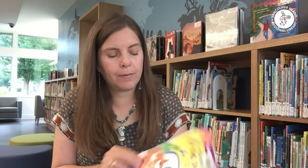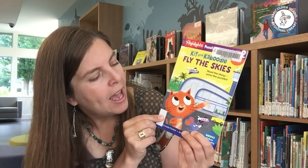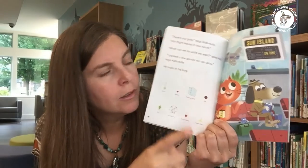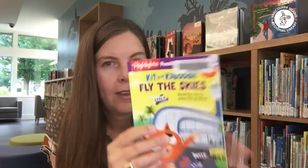Now you may have older readers in your house. Just because they're getting older and maybe reading independently doesn't mean they don't still love the thrill of the hunt. There's a new series of readers put out by Highlights — this one's called Kitten Caboodle Fly the Skies. They have a great story for beginning readers, but also all of these objects you can look for in the pictures. Sometimes this is just that little extra bit of motivation readers need when starting out to get them really engaged with books.